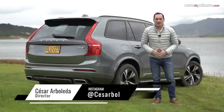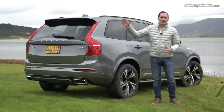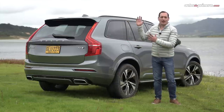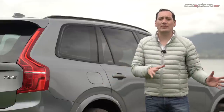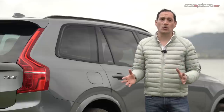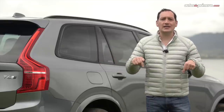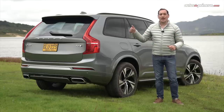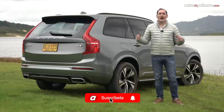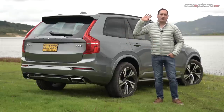Con todos estos ajustes realizados en esta actualización, estoy seguro que la Volvo XC90 se mantendrá en la cima de su segmento, ratificando por qué los suecos fabrican uno de los modelos más seguros del mercado, además de una de las camionetas con mayor tecnología actualmente disponibles, una verdadera opción para los que buscan una SUV de lujo con capacidad para 7 pasajeros. El precio lo encontrarán en la descripción del video. Si les gustó este video, no olviden darle like, compartirlo, hacer alguna pregunta o comentario, y suscribirse a nuestro canal de YouTube para seguir haciendo videos como este. ¡Nos vemos en un próximo video!